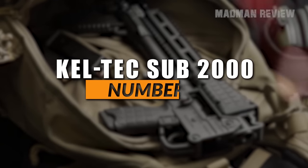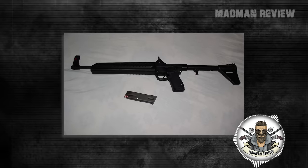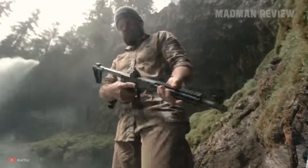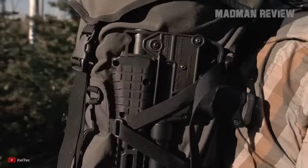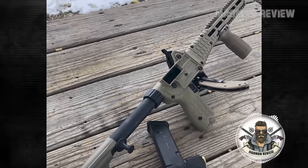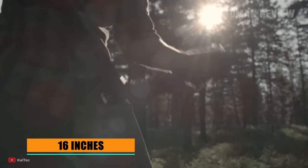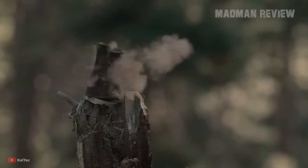Number 8: Keltec Sub-2000. The Keltec Sub-2000 gets you a lot of advantages, and no, a good look is not one of them. However, that does not matter much. You can easily fold this ugly duckling of a gun and store it in your backpack until you need it. It is available in 9mm and also in .40 Smith & Wesson. Folded, the whole gun has a length of only 16 inches, making it super compact. It can be deployed in a matter of seconds with just a push of a button.